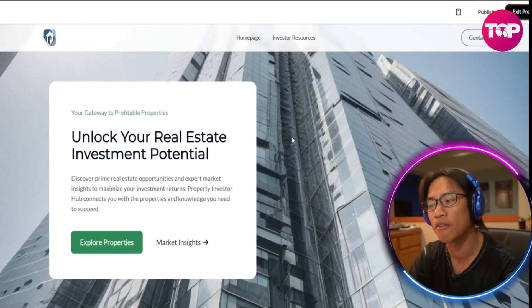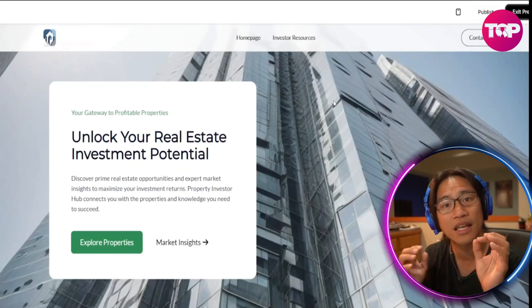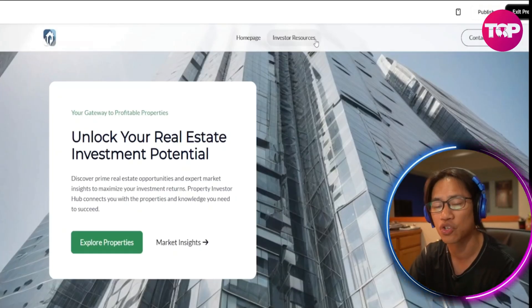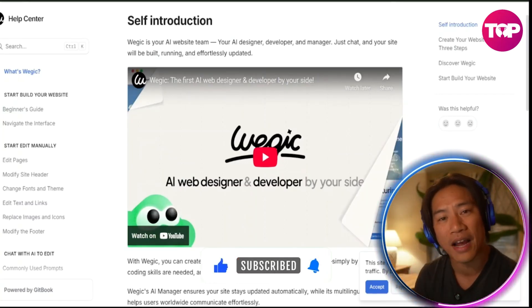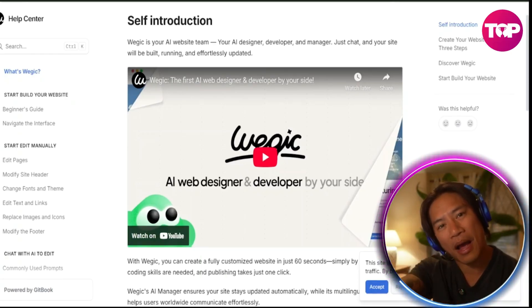Go ahead and check this one out — it will definitely be very helpful for you to get a website in just a few seconds using the power of artificial intelligence. If you're new to the channel, please consider clicking like, subscribe, and the bell so you'll always be notified when I upload new videos like this. I'll see you in the next one — peace.